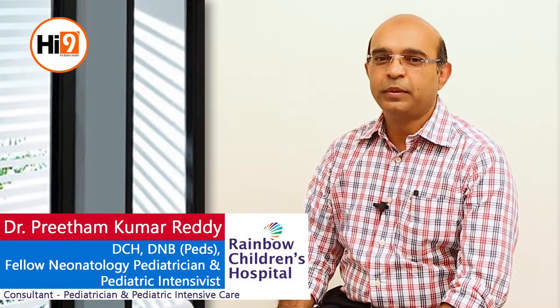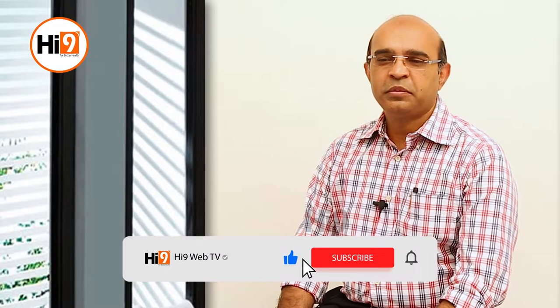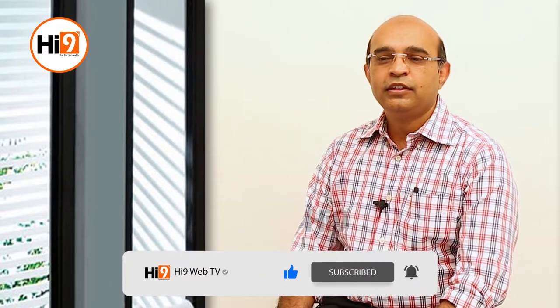Hi, I'm Dr. Preetam, consultant pediatrician at Rainbow Children's Hospital, Sikandrabad. The question for today is jaundice in newborns. This is the commonest problem we come across in a newborn baby. Jaundice is commonly seen in the first couple of weeks of birth.